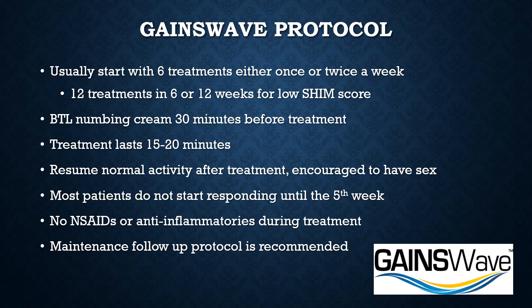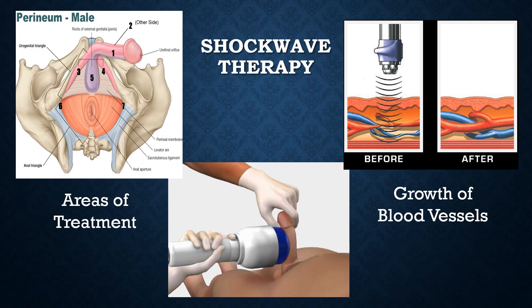The Gaines Wave protocol usually starts with six treatments either once or twice a week, or 12 treatments for patients with very low SHIM scores. Numbing cream is applied 30 minutes before treatment, and the treatment lasts about 15 to 20 minutes. Patients can resume normal activity afterwards and are encouraged to have erections. Most patients do not start responding until the fifth week after the start of treatment. It is important that patients avoid non-steroidal anti-inflammatories during treatment and undergo long-term maintenance to continue having good results. Shockwave therapy treats the corpora distally and proximally and results in the growth of new blood vessels.